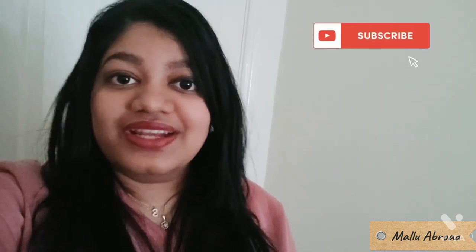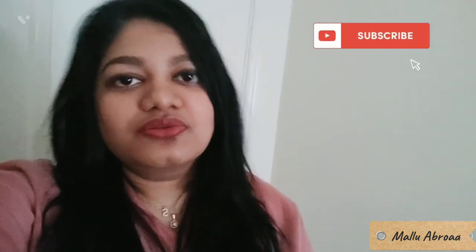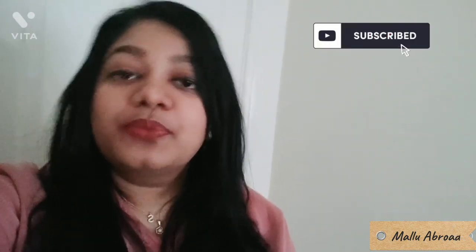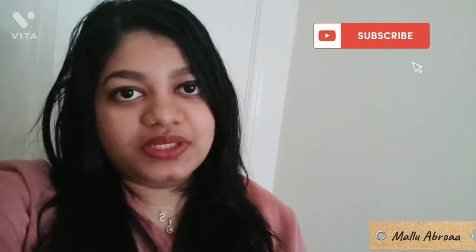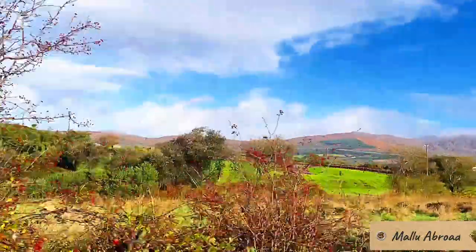Hi guys, welcome back to my YouTube channel Mallu Abroad! I hope you are all doing great. I am starting a new travel series on my channel and I have already put the trailer up, so if you haven't watched it yet, please do — I will put the link in the description box below. Today we are heading towards one of the most popular tourist attractions in this part of Ireland.